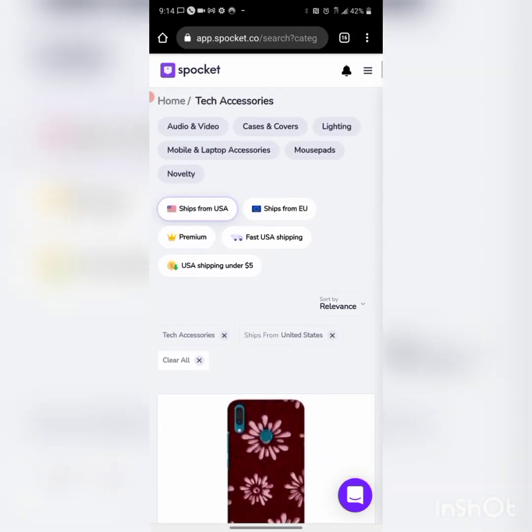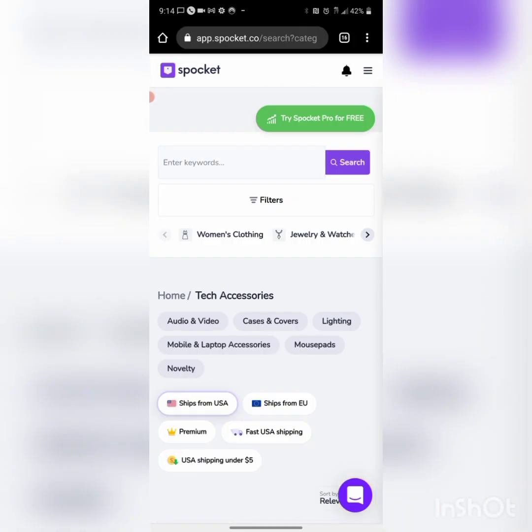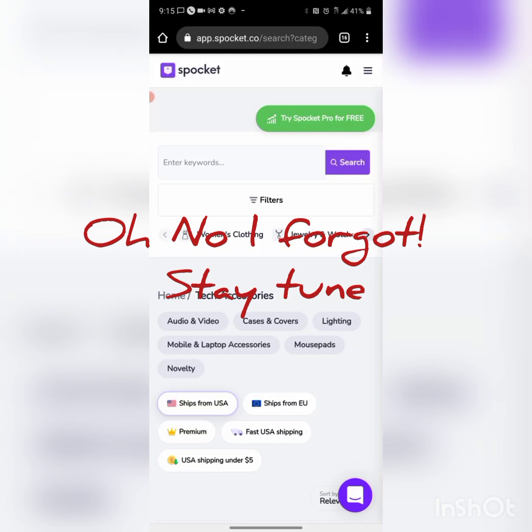That's it in a nutshell. Just remember to use Loox — L-O-O-X dot com — and then Spocket. He'll give you all this information once you set it up, but I just wanted to show you a little bit of what I do every morning. If you have any questions, message me. Like, share, subscribe — talk to y'all soon.